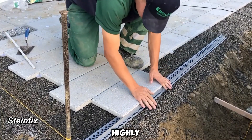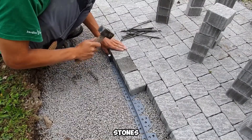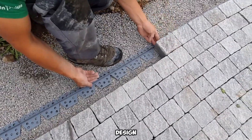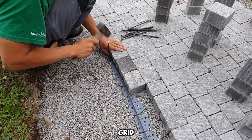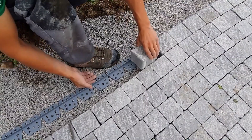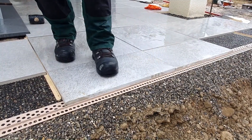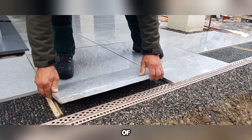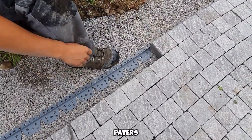SteinFix presents a simple yet highly efficient approach to installing flooring materials like tiles, stones, and pavers. Its core design features a robust support profile paired with a structured grid, streamlining the installation process. To maintain precise alignment, elements such as wedges, anchors, or nails secure the system, ensuring stability. A key advantage of SteinFix is that the grid remains firmly in place under the slabs or pavers' weight, eliminating shifts and delivering long-term durability.